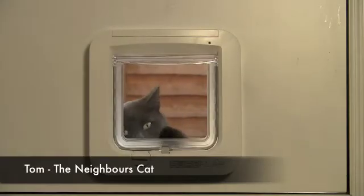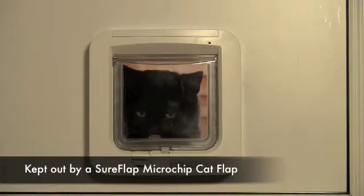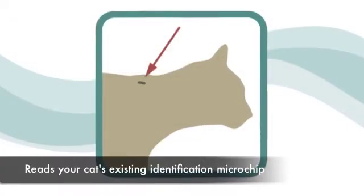If, like many cat owners, you have experienced neighbourhood cats coming into your home through the cat flap, you will know the stress they can cause both to you and your pet. Thanks to the Sureflap Microchip Cat Flap, these problems are now a thing of the past.